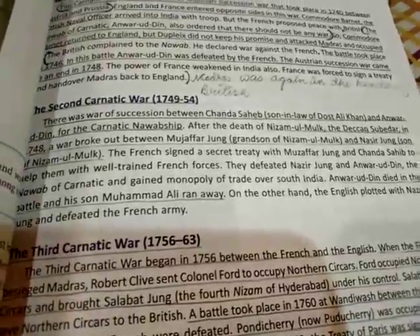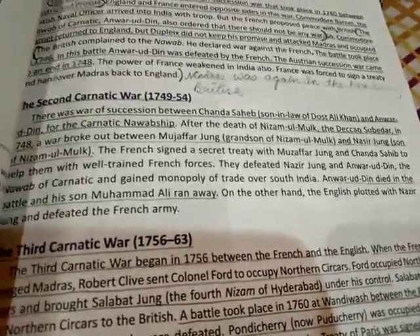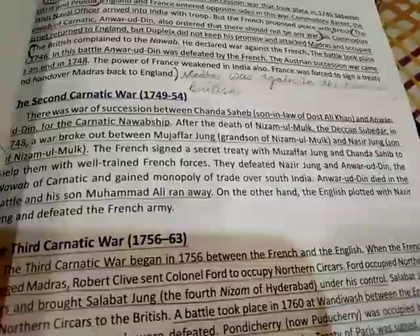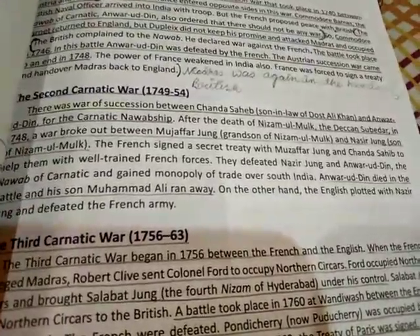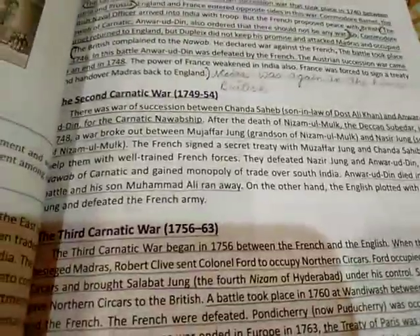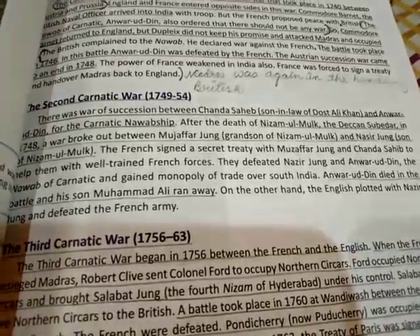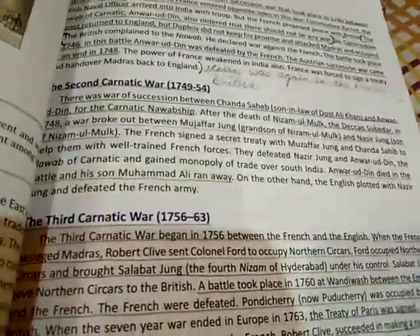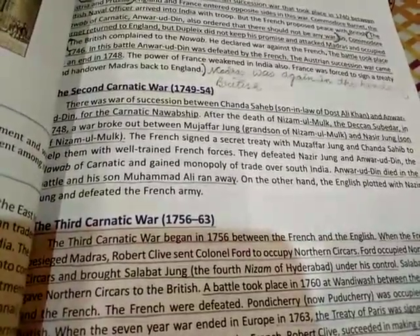The French signed a secret treaty with Muzaffar Jang, who was the grandson of Nizamul Mulk. They promised Chanda Sahib the support of well-trained French forces. Together they defeated Nasir Jang and Anwar Uddin, and the newly appointed Nawab gained a monopoly of trade over South India.